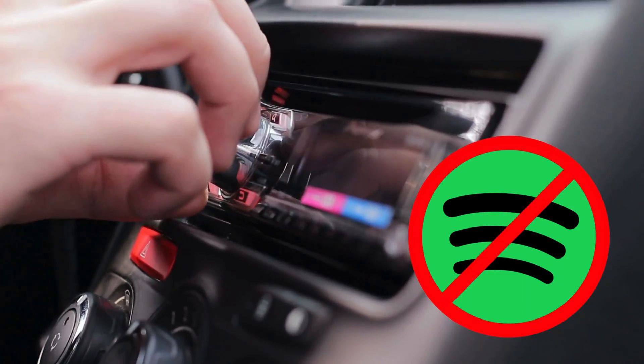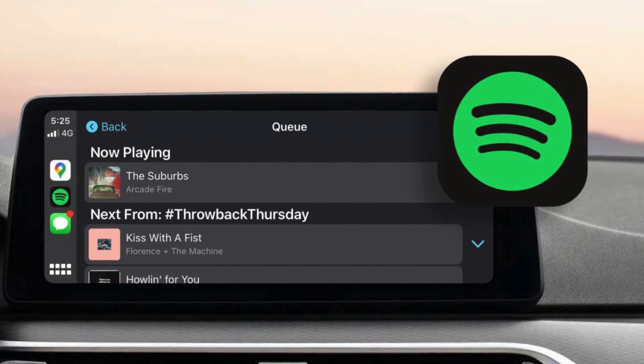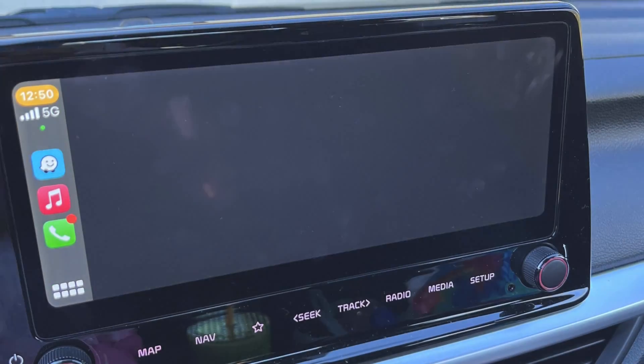Are you a Spotify user? Some people have found that Spotify no longer works with CarPlay after updating their iOS. Try closing and reopening the Spotify app. If you have the Waze and Spotify integration activated in the Waze settings, try turning that off.